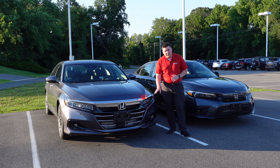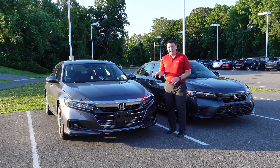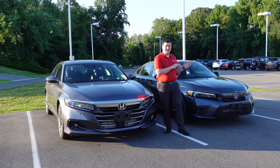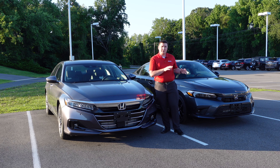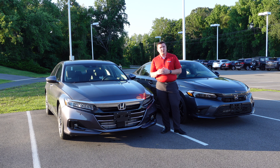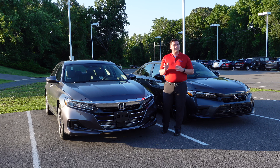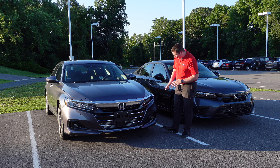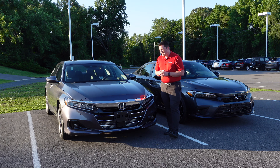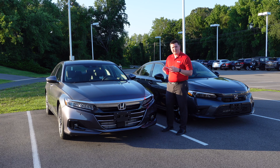The Accord has full LED headlights with an LED daytime running light. This particular example is the Accord EX-L — I'd ideally compare the Accord Sport versus the Civic Sport, but I don't have that inventory at my dealership. One feature on this EX-L is front sensors, which are not available on the Civic even at the top Touring trim. Coming down further, you have fog lights on this EX-L. Overall, it's a very clean design — Honda has had this styling since about 2017-2018.